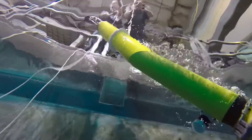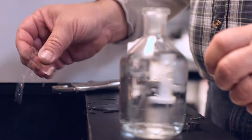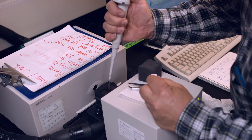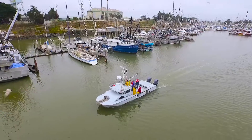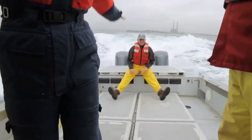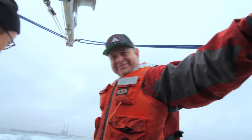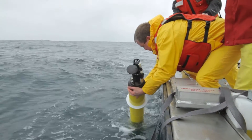If the floats return numbers that don't match the known values for the tank, it's back to square one for the scientists. The result? Perfectly matching data. Today we're going to go out and put them in Monterey Bay, so they really go down to a thousand meters. To reach that depth, scientists travel 20 miles out into the bay. On this day, they deployed two floats.